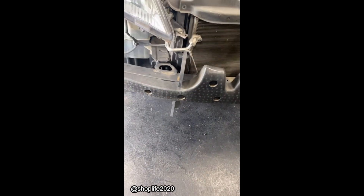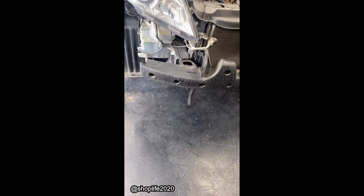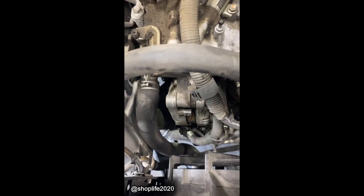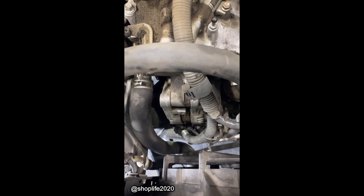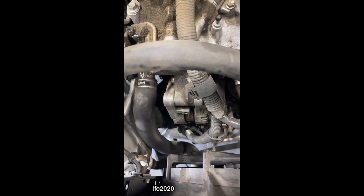So you ever wonder why it costs so much to get your car worked on? This guy just needs an O-ring, but I've got to pull the bumper cover off, pull the radiator loose, just to get right there — all because engineers thought that was a good way to do it. So if you ever complain about your car repair cost, don't get mad at the mechanic. Get mad at the guy that engineered it.